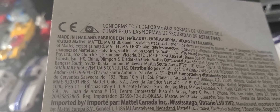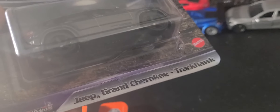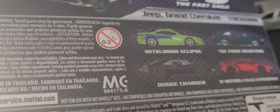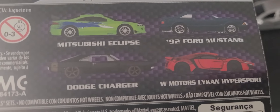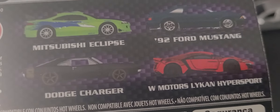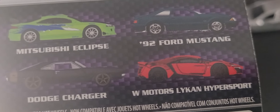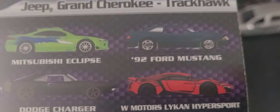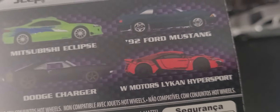This is a 2021 — well, 2020 — release, but stuff has been backed up due to COVID. I was also able to get this Fast and Furious Fast Stars Jeep Grand Cherokee Trackstar from the AutoZone right next to the Dollar Tree. Unfortunately, what I'm really looking for in this set is the Mitsubishi Eclipse, which has been released three times but I've never seen on the pegs, and the '92 Ford Mustang. Those are the cars everybody wants.